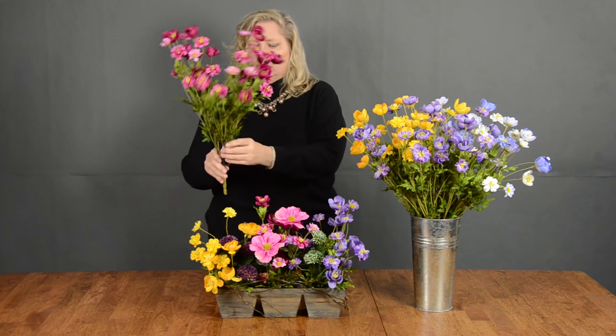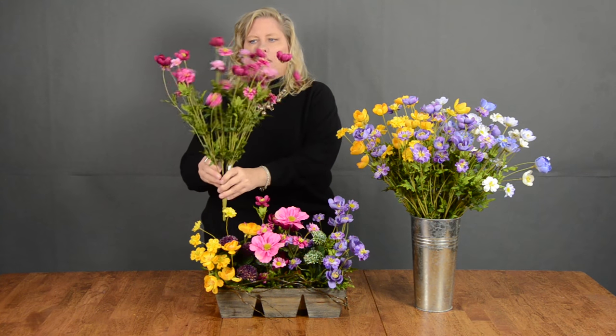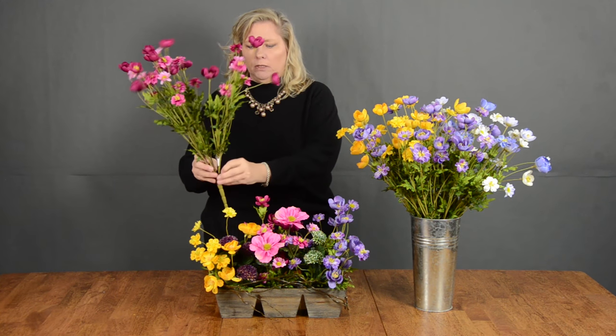Hi everybody, Sue Halsman, AIFD again for Pioneer Imports and Wholesale, and I've got one of the great bushes here for you. This is our mixed wildflower bush. It's really cute and fun — it's got a lot of movement and texture to it.